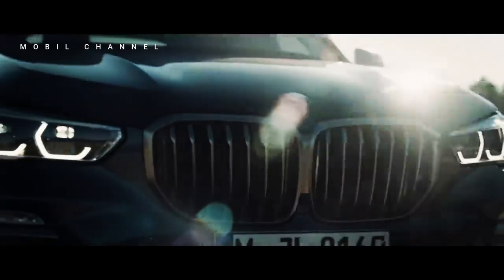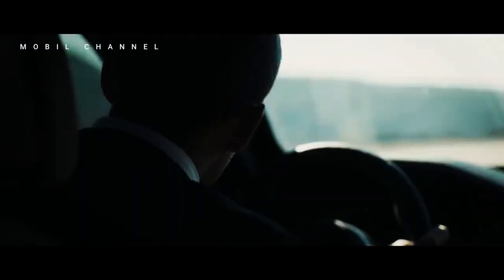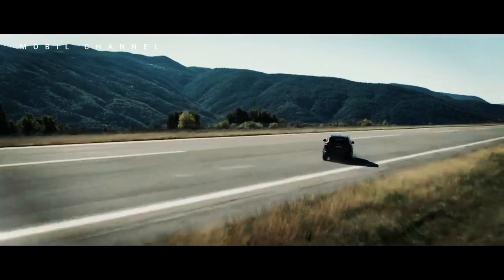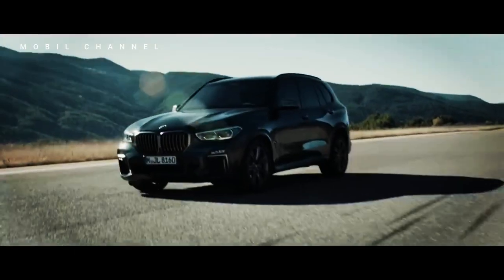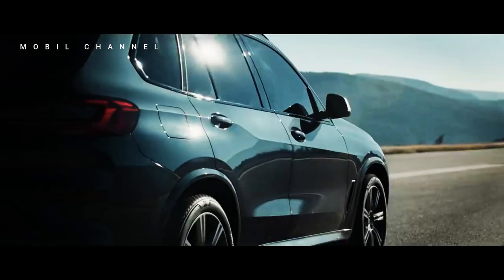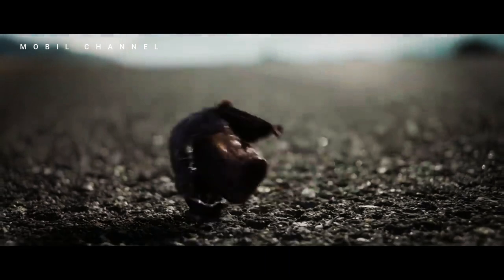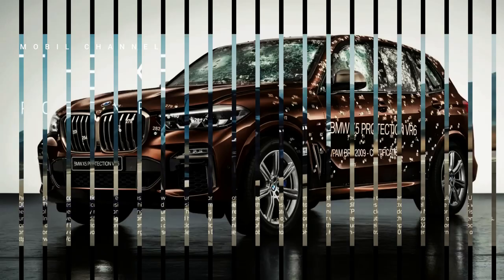Most recently, BMW released the X5 which is equipped with an extraordinary security system and will be shown at the IAA 2023 exhibition. The body design on the 2024 BMW X5 has been strengthened more than ever. The variant known as the BMW X5 Protection VR6 has now proven bulletproof.